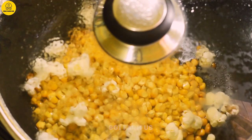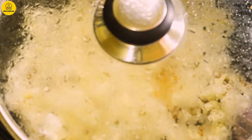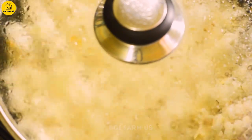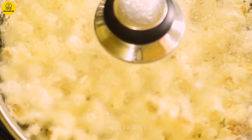Hopefully today's video will help you better understand how to process canned corn. Please leave your comments below this video, and if you want us to make a video about something, please comment to let us know. Goodbye and see you in the next video.